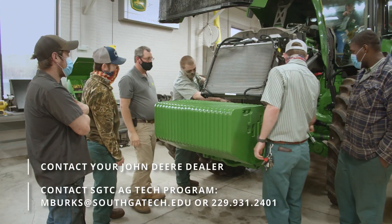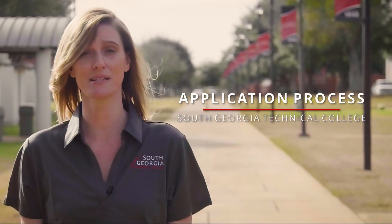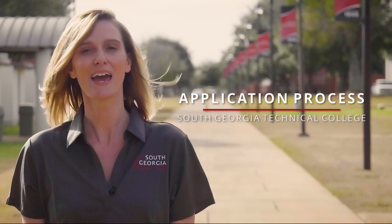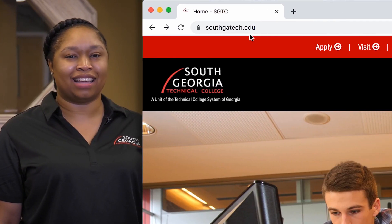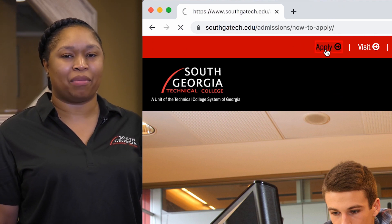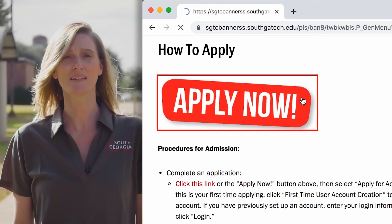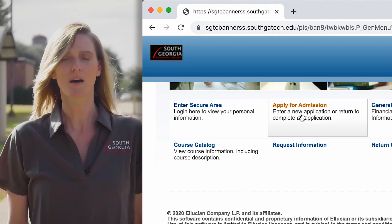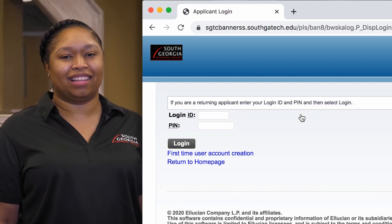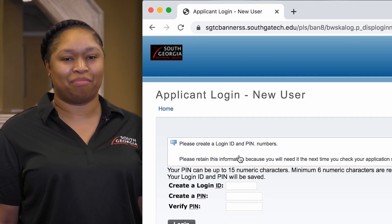Once you have a sponsoring dealer, here's how you'll apply to SGTC. Applying for admission to South Georgia Tech is easy. First, log on to our website at www.southgatech.edu, and then click on Apply at the top of our homepage. Next, click on the Apply Now banner, and then click on the text that reads Apply for Admission. After that, click the First Time User Account Creation and create a login ID and PIN number.